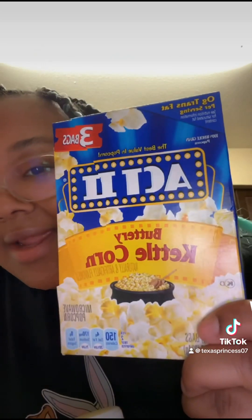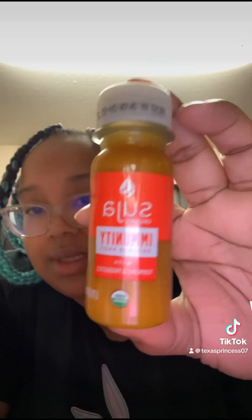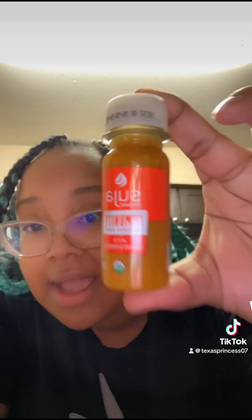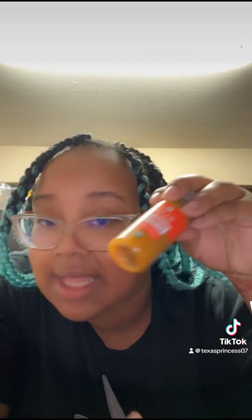For myself, I got popcorn — buttery kettle corn. Sometimes I just want some popcorn. I also grabbed a drink — I'll eventually be making my own, but for today I just grabbed one. Especially with the way the weather has been going, it's getting a little crazy.